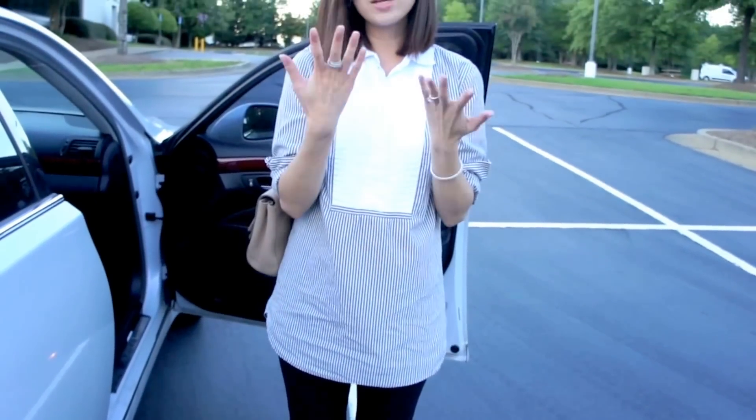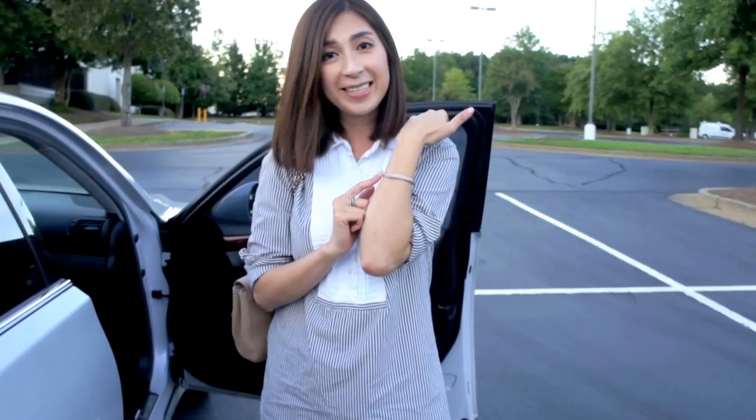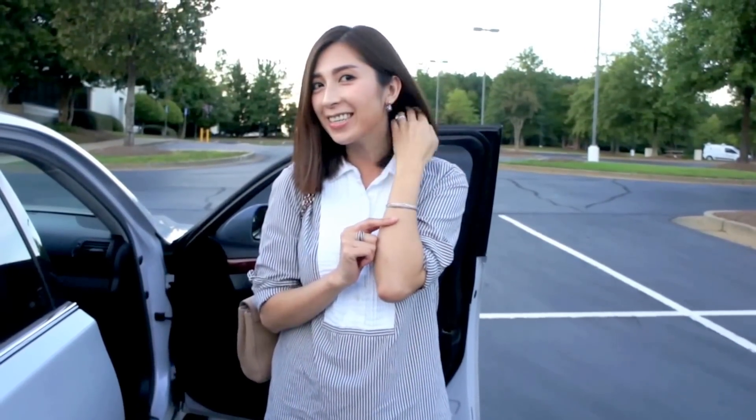I have my basic jewelry — my David Yurman ring and my David Yurman bracelet and also my earrings. Thank you for joining and I hope to see you again next time.